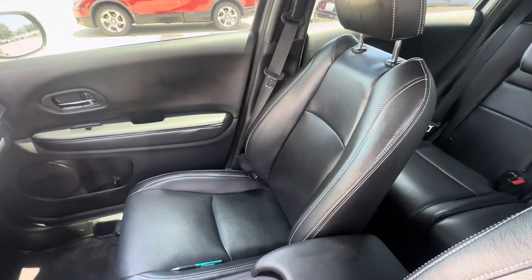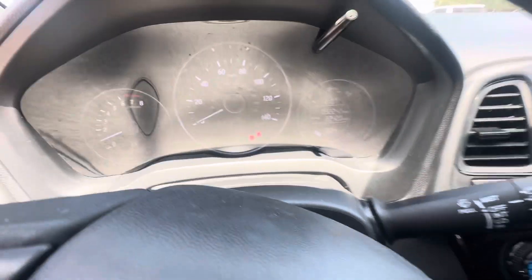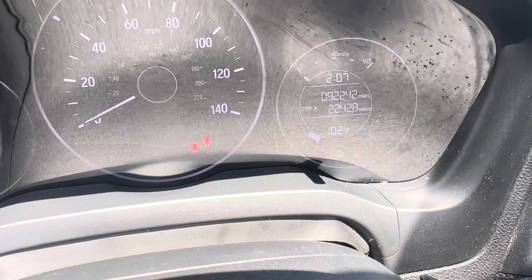Passenger seat is in good shape. It has roughly 92,000 miles on it — you can see the mileage right there, 92,242.